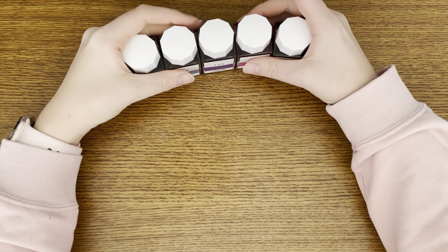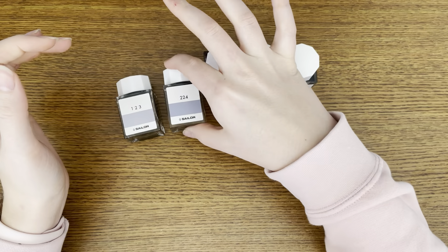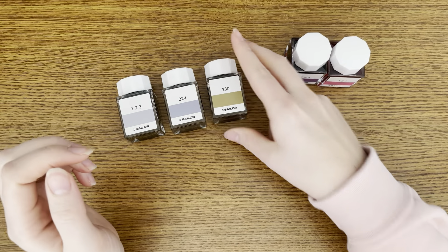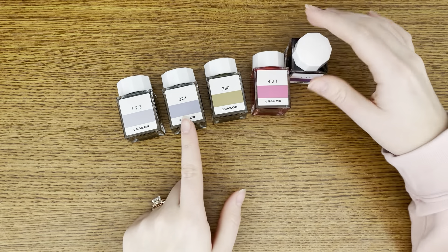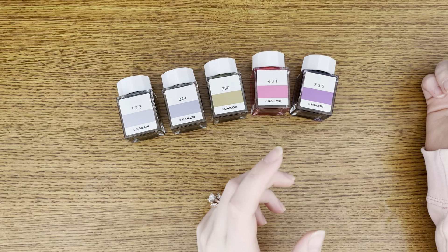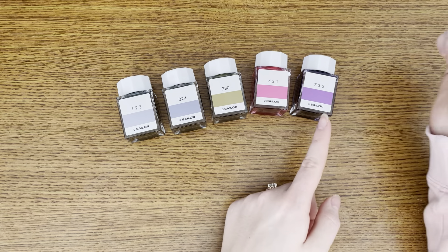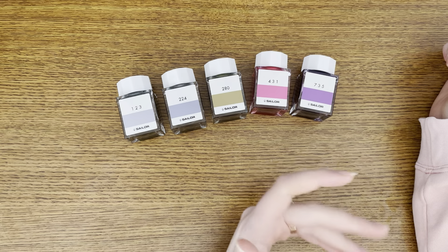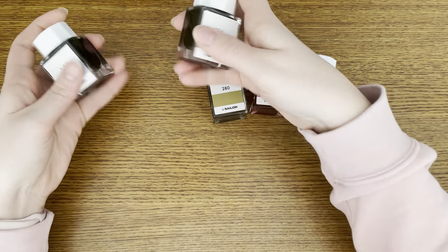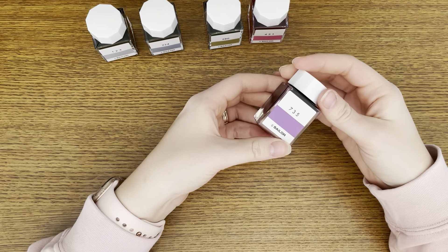So I got a couple bottles of ink — they are all Sailor Ink Studio, because that has quickly become my favorite ink brand. I put them in order: I got 123, 224, 280, 431, and 735. I was noticing in my ink collection that I did not have a bright fun pink, so I got that one. And I also didn't have a true dark purple — I have Yamabudo, which is one of my favorite inks of all time, but it's more magenta-y, so I just wanted a true dark purple.